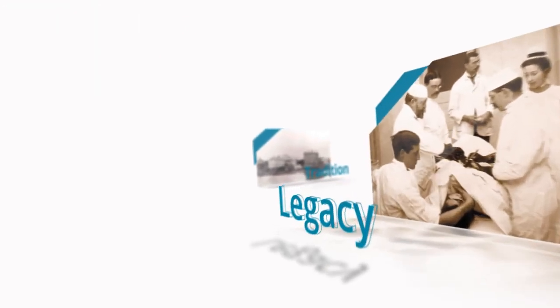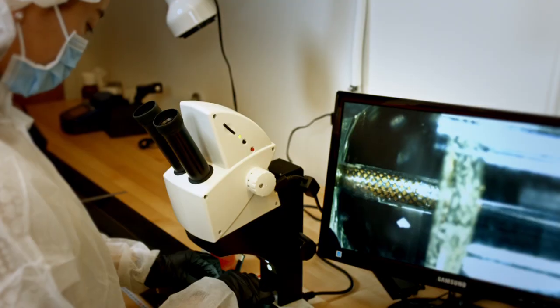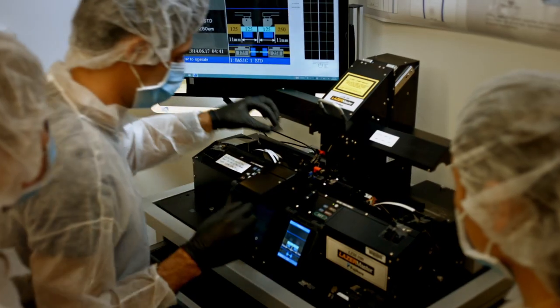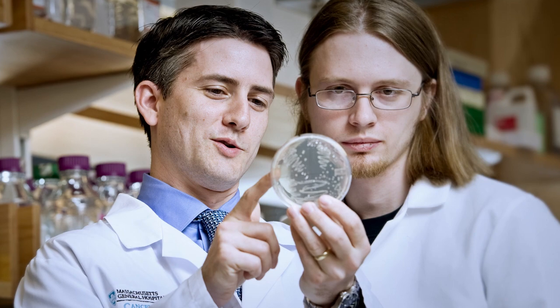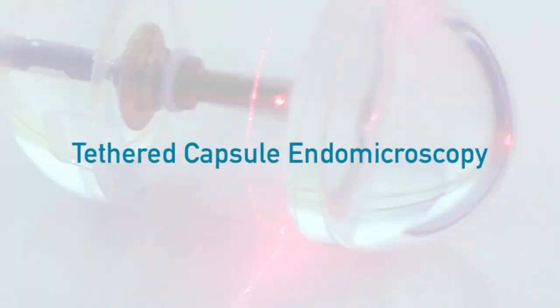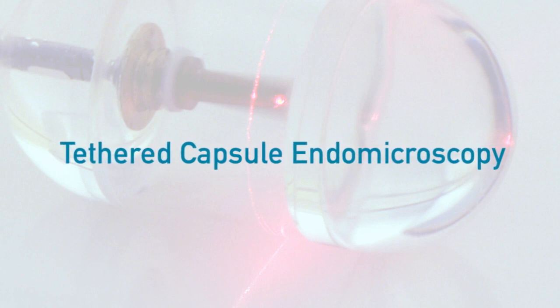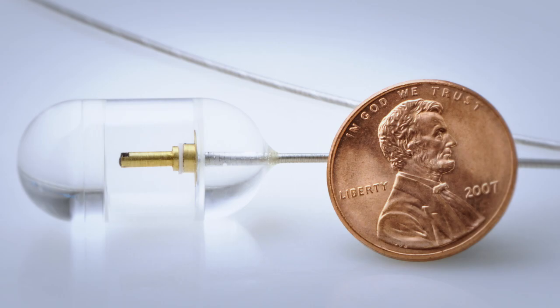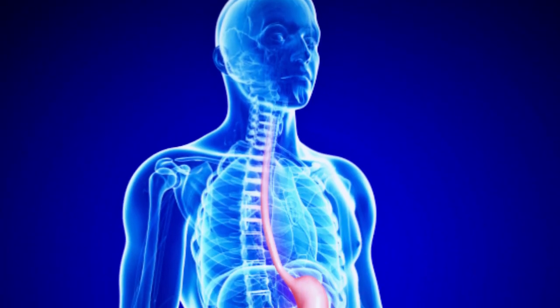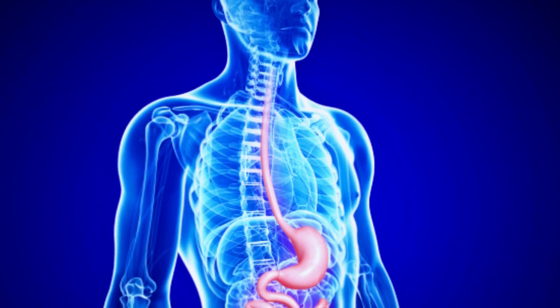Building upon its rich history and legacy of medical firsts, Massachusetts General Hospital continues the tradition of medical innovation through the efforts of world-class researchers and clinicians in the hospital's research labs and centers. One of the most promising new developments is tethered capsule endomicroscopy — a capsule-sized imaging tool used to detect and diagnose precursors to cancer in the esophagus, specifically a condition called Barrett's esophagus.